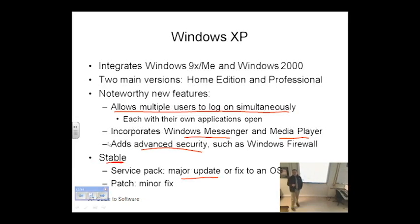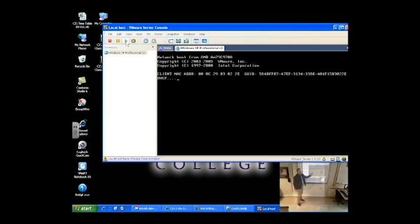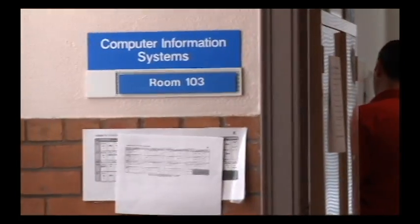We also do class recordings where we post the recording of each class onto our learning management system, allowing distance students to view, rewind, and replay classes over and over to give that added extra to the experience.